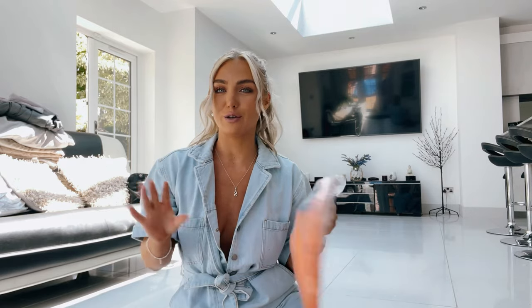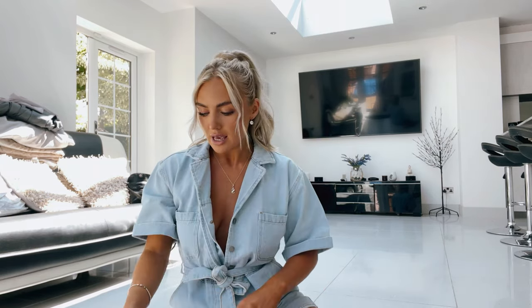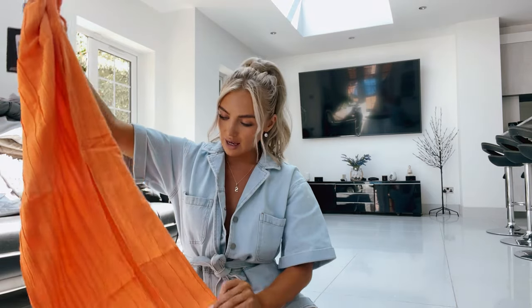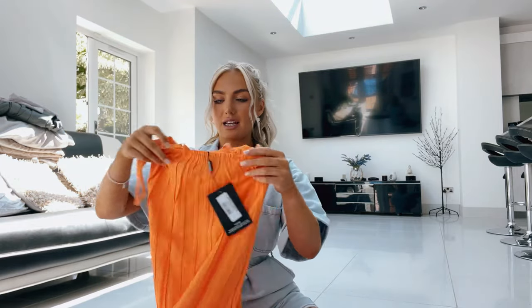These videos take me ages because I keep getting changed and coming back to film, so I'm just going to keep whatever I've got on. The next thing I got was a linen orange maxi dress — a bit of a weird one because I never really wear maxi stuff, but I thought in terms of summer and being appropriate for work, it seemed like a good option.